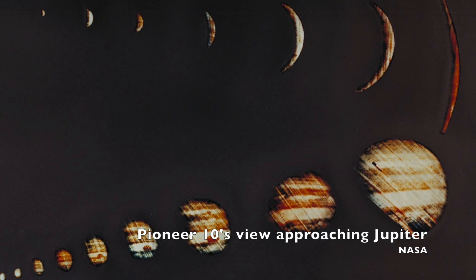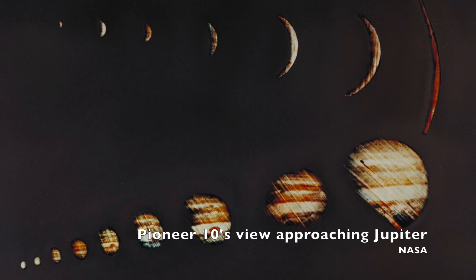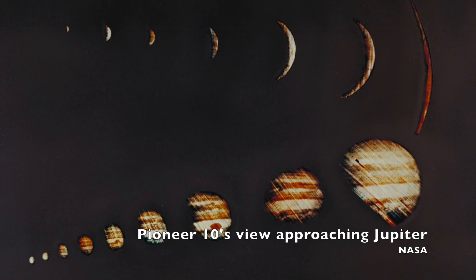After its encounter with Jupiter, Pioneer 10 took 10 years to cross the orbit of Neptune, but eventually it began its journey to the edge of the solar system on June 13th of 1983.